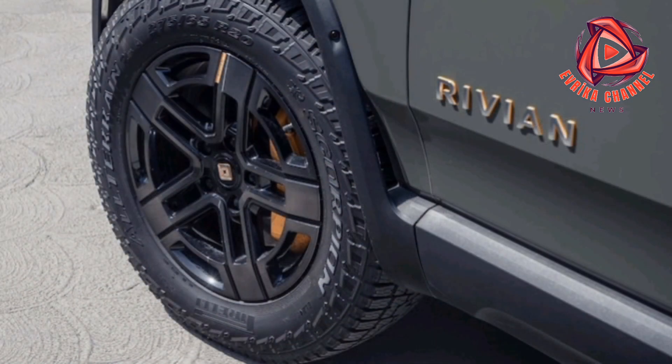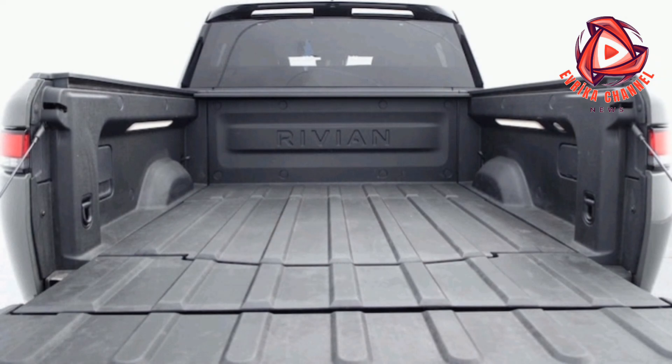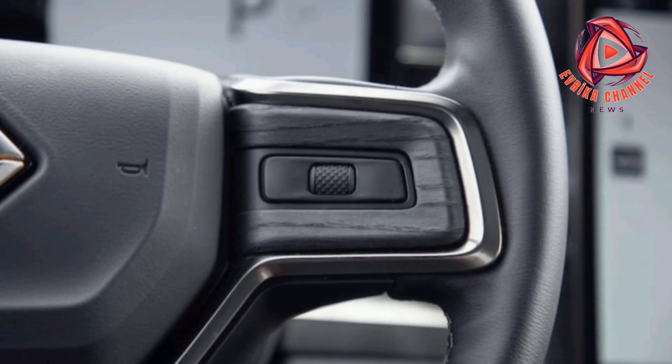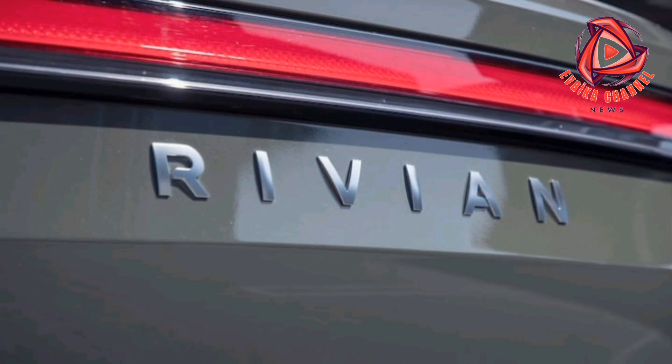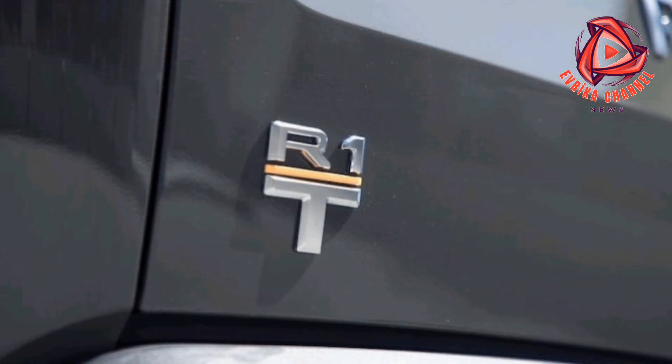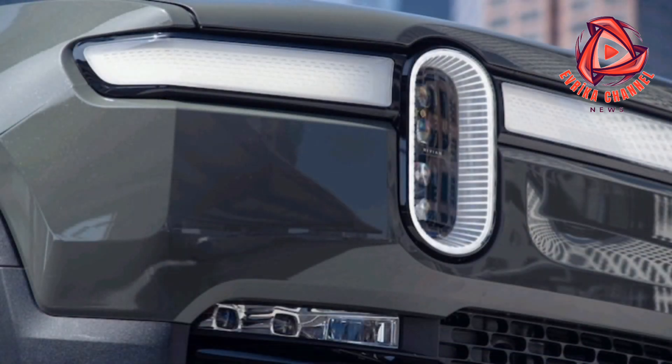We saw a peak charging rate of 218 kilowatts, just shy of Rivian's official rating of 220 kilowatts. During our official, regimented charging test, we saw a peak of 211 kilowatts, which delivered a 5–80% battery fill in 46 minutes. Although the battery can charge quickly when it's low, charging speed quickly tapers off as the battery fills, extending the process.